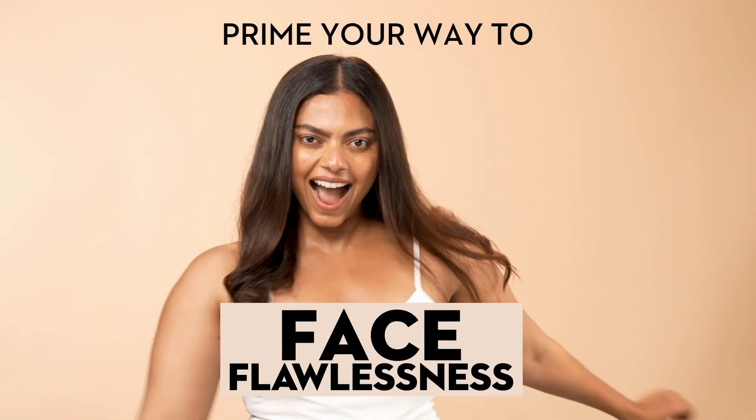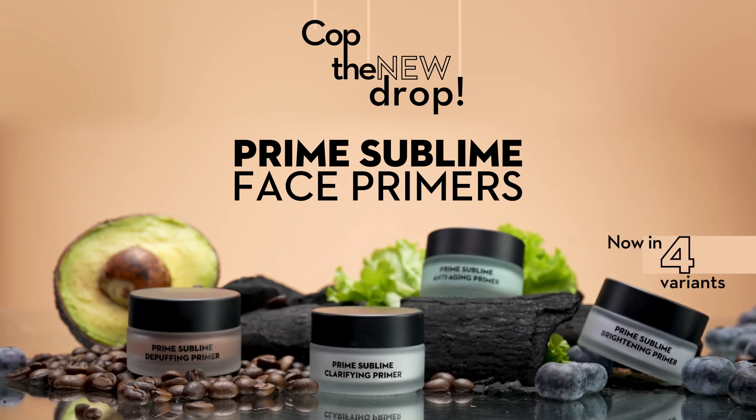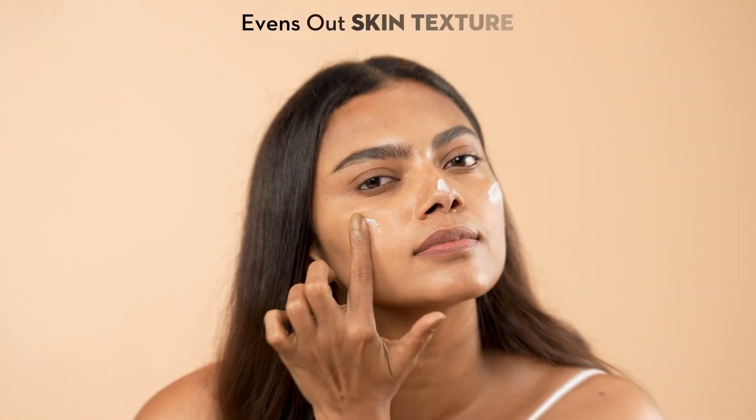Supercharge your skin with our new makeup skincare hybrid formula, introducing Prime Sublime Face Primers. This glow-boosting face primer is infused with superfoods and actives. It minimizes pores, evens out your skin tone and gives a flawless smooth base.